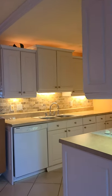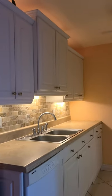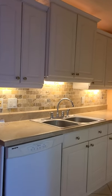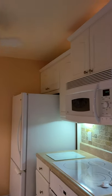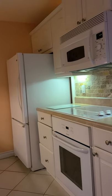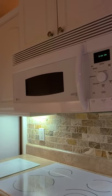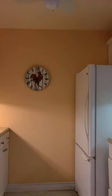We have a nice, updated kitchen with wood cabinets. The cabinets have been changed, and there is a nice tile backsplash. We have a recessed ceiling, a new stove, and new appliances. Very nicely done.